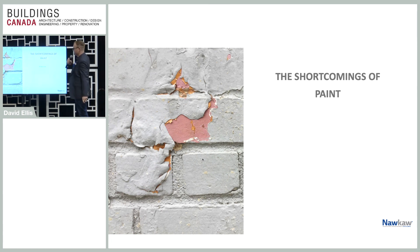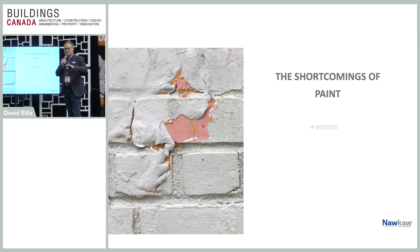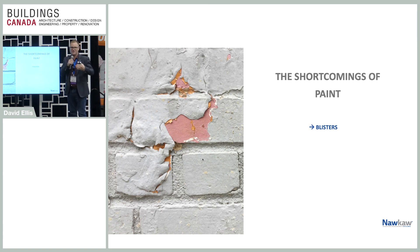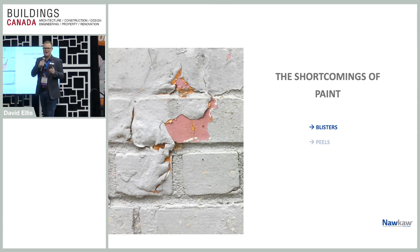The reason blistering occurs is because water will get through any substrate — it's not a solid surface, it will get in and out. Air needs to breathe, it needs to be UV-resistant. Paint will deteriorate because it is a mechanical bond on the surface and not actually penetrating into it. The reason fading happens is because most paints have organic pigments, and organic pigments will fade with sunlight and UV damage.